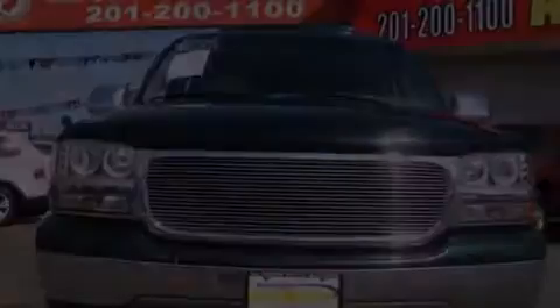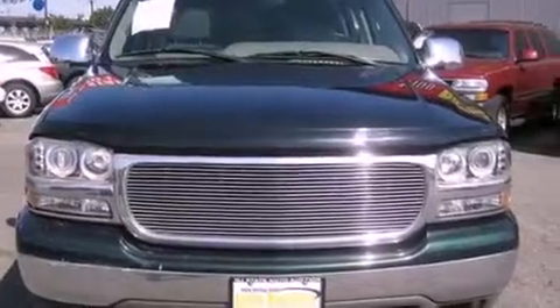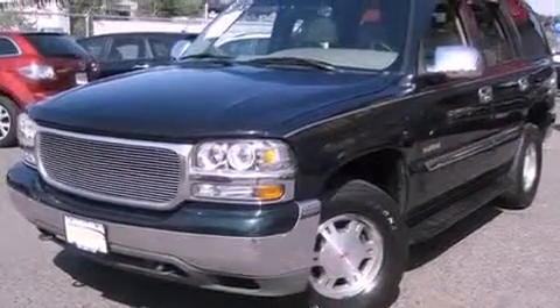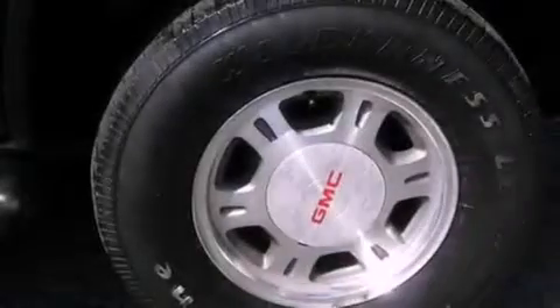Features include heated seats, alloy wheels, cruise control, a CD player, a leather interior, running boards, a security system, OnStar, air conditioning with automatic climate control, and a sunroof that enables you to fill the cabin with fresh air at the push of a button.